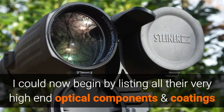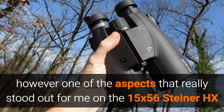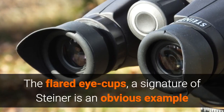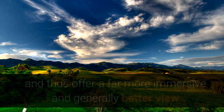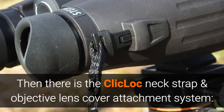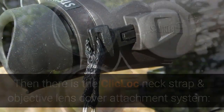I could begin by listing all of their very high-end optical components and coatings; however, one of the aspects that really stood out for me on these Steiner HX binoculars is their excellent attention to detail, which really separates the HX from the crowd. The flared eye cups — a real signature of Steiner's — are an obvious example. They do an excellent job of blocking out distractions and light from the periphery, offering a far more immersive and generally better view.